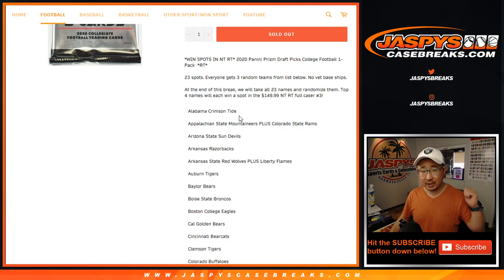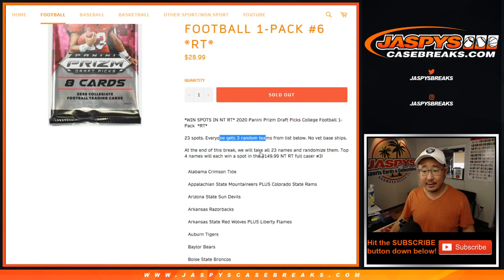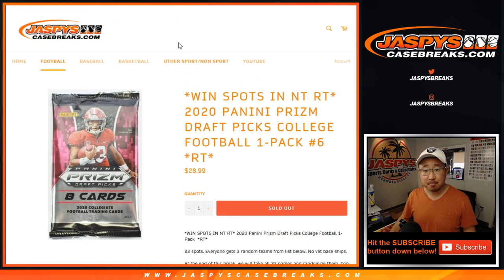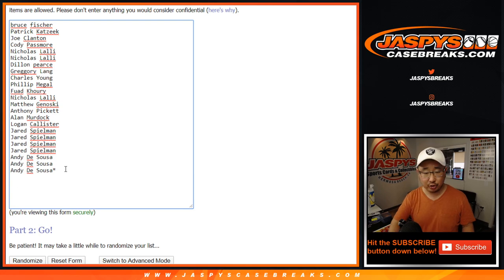I think we just did that four-box break, same deal. We sell 23 spots, everyone gets three college teams right here. At the end of the break, we'll take the original 23 names, re-randomize them with a new dice roll, and the top four names will get spots in our full case National Treasures Football break, the random team break. It's pretty nice. Let's do the break first, though. One spot gets you three, so let's triple you up.